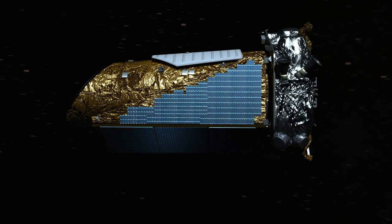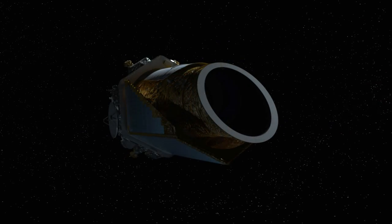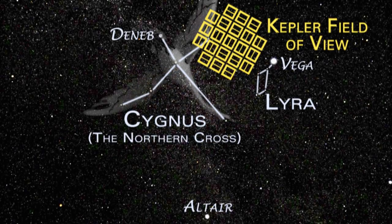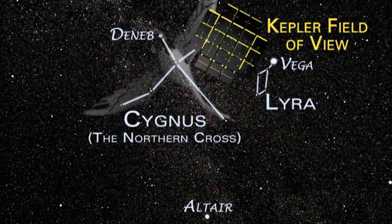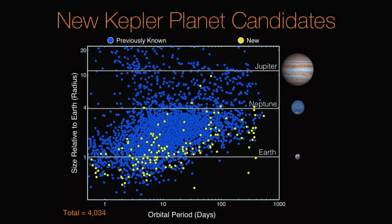The most comprehensive data set from NASA's Kepler mission will help researchers discover how many Earth-sized planets are in our galaxy. Using the first four years of Kepler observations in the constellation of Cygnus, the Planet Candidate Catalog contains the best characterized data yet. The data contains 219 new planet candidates.